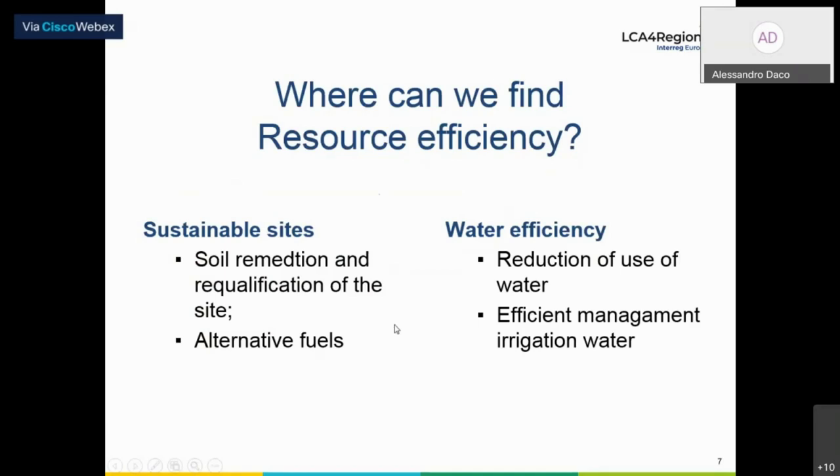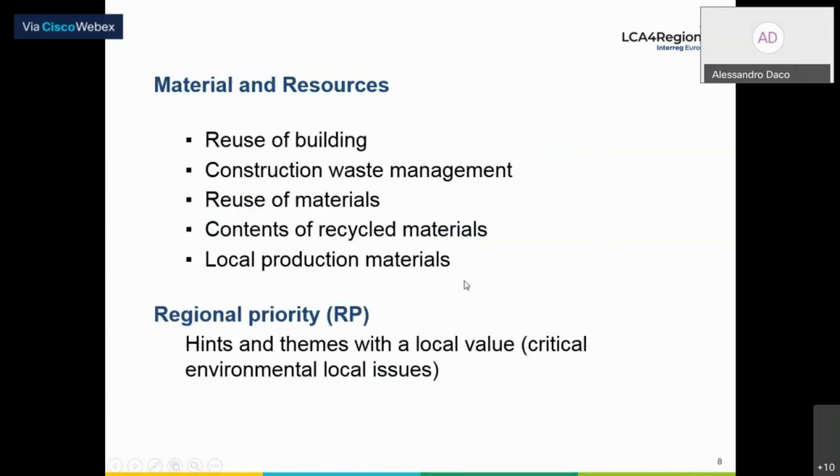Considering the local application of the LEED protocol, not all parameters are compulsory — some are optional. This means that, depending on the choices done by the promoter or the public institution steering the evaluation, the choice can be oriented towards specific priorities for the local territory. Regarding LCA in LEED: at the beginning, the LEED protocol was considered scientifically weak with respect to its base for assessment, but little by little — in particular since 2014 with the introduction of the LCA into the materials and resource efficiency category — the quantitative approach and scientific base for assessment increased a lot.